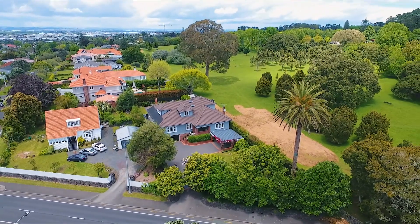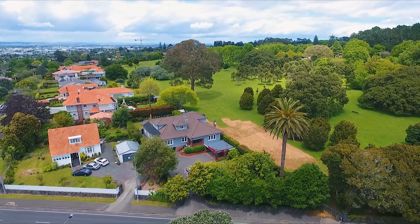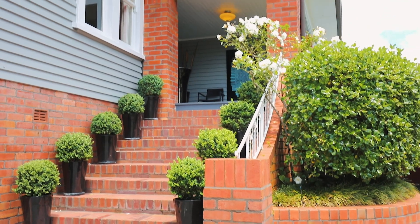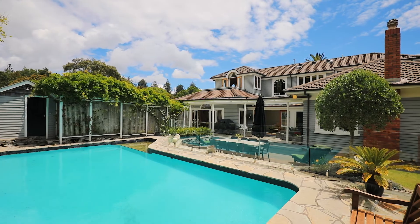Positioned on the border of Cornwall Park with relaxing views into its leafy green precincts, this impressive property offers luxurious living on an epic scale.